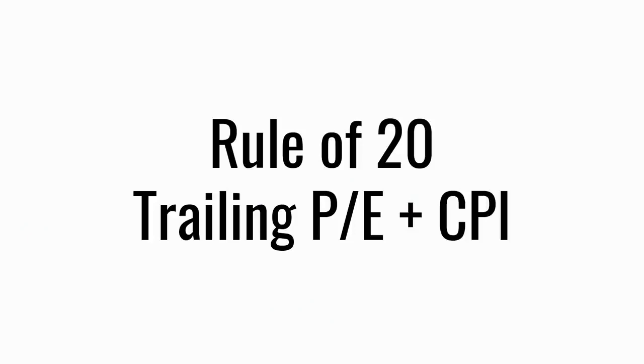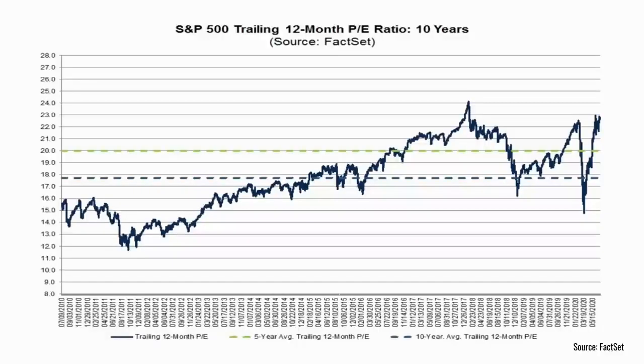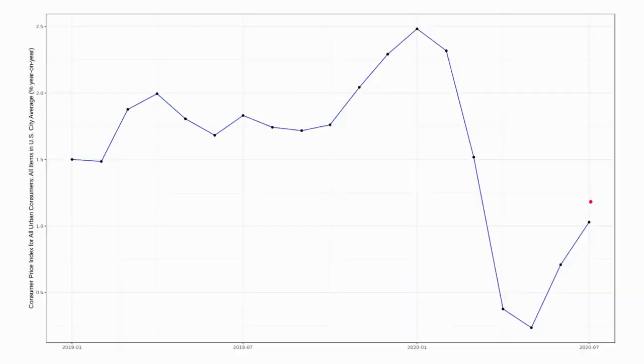Finally, we'll look at the Rule of 20, which is a combination of valuation. You look at the trailing price to earnings ratio for the S&P 500 and add the rate of inflation. Trailing price to earnings, according to FactSet, are already at about 22, and adding inflation would add just 1%, taking us to 23. So as we said at the beginning, none of these indicators is perfect, and none by themselves gives a perfect predictor. But it's notable that many of them are still flashing red, and it seems we are still vulnerable to a sell-off in the equity market based on several of these indicators.